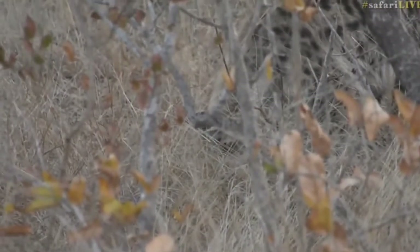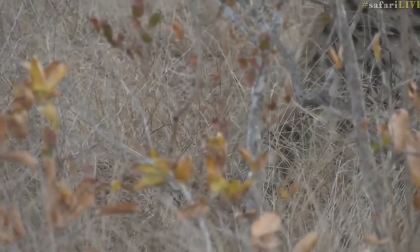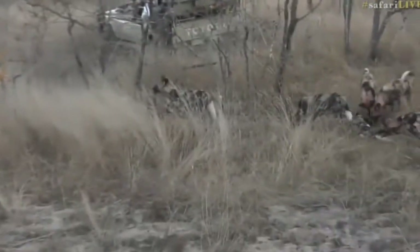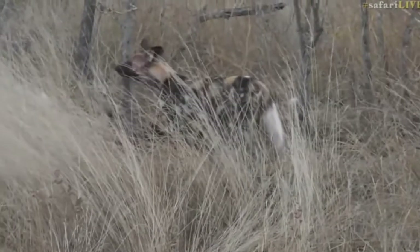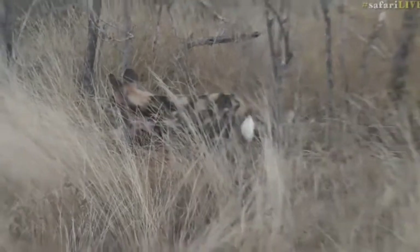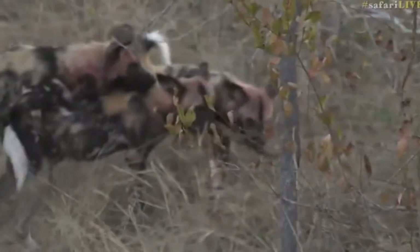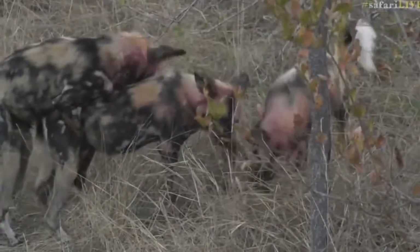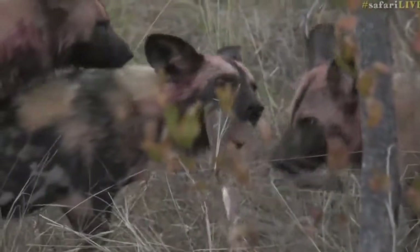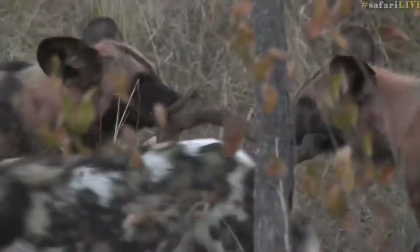The hyena is sniffing around, and the wild dogs don't seem to be too fazed by it at the moment. The wild dogs still have what's left of the kill — there's almost nothing left actually. They're feeding on a few scraps, just watching the hyena carefully, making sure it doesn't get too close. They're completely focused on the kill — there's a leg there.